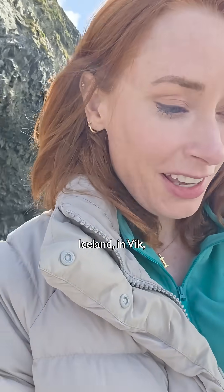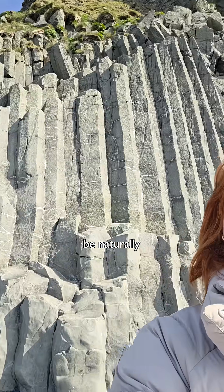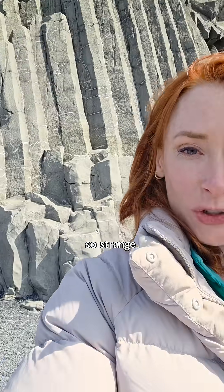This is in Iceland, in Vík. And these things, they look like they couldn't possibly be naturally occurring, right? They just look so strange.